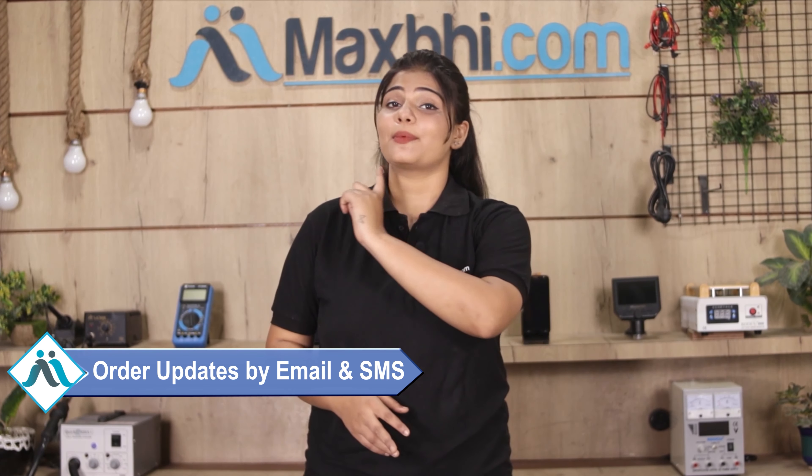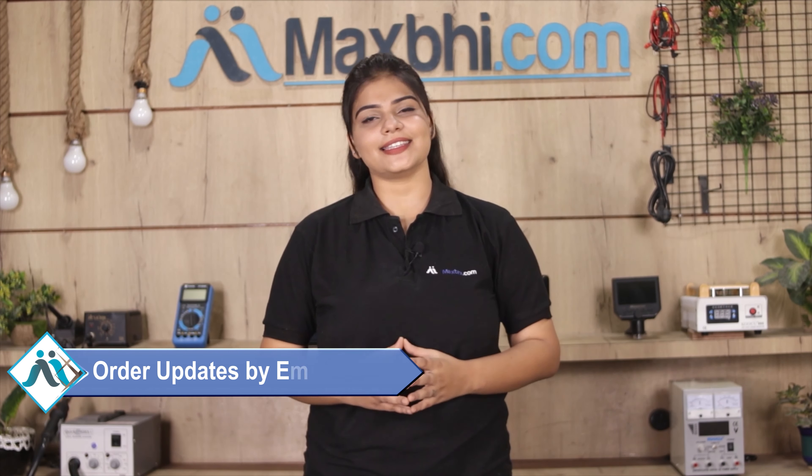Ordering from Maxp.com is very easy and simple. Visit our website maxp.com, search and click on the product page, and click on Buy Now. Fill in your name, mobile number, and address, then click on Order. After placing the order, you will be taken to our secure payment page where you can pay using almost every type of payment method such as UPI, Net Banking, Credit or Debit cards, Wallets, and more.